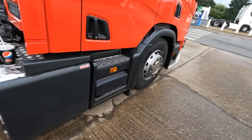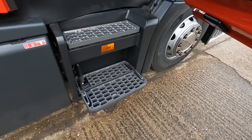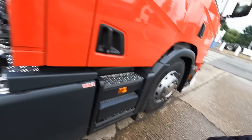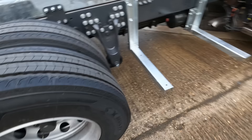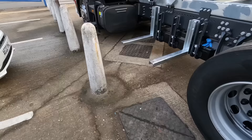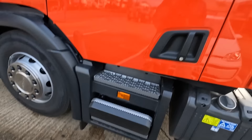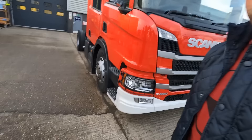I wonder how many fires this truck will go out to, how many car accidents, how many lives it'll save. Look at this step - and when you shut the door it tucks away! I'd do that all day. This is where the fuel tanks will sit, and in here you've got the water pump that pumps out all the water. This is only a P280 but I bet it flies along - I'd love to drive a fire engine.